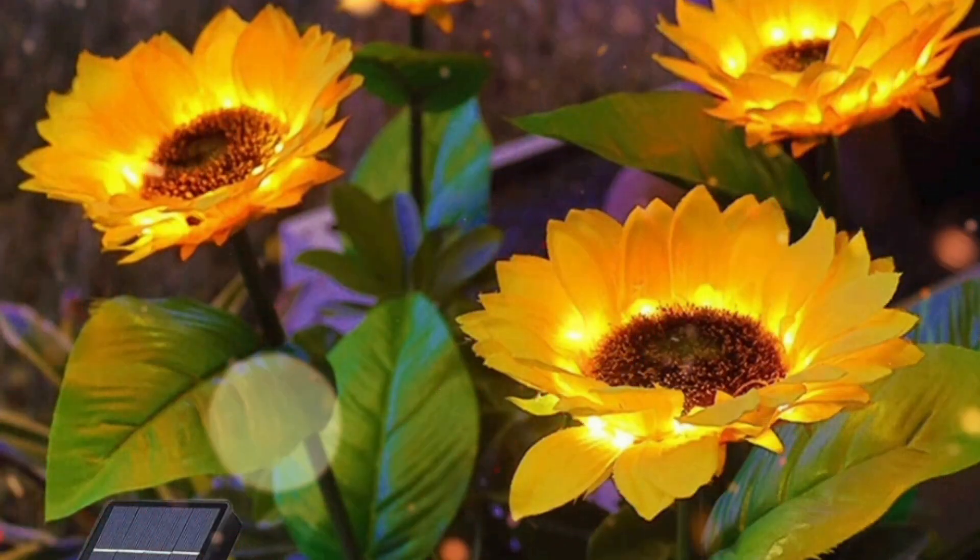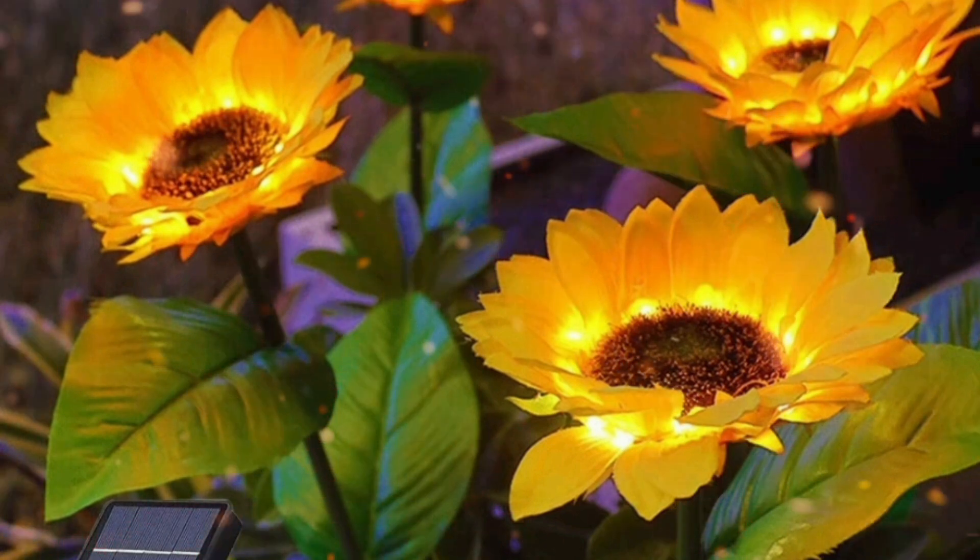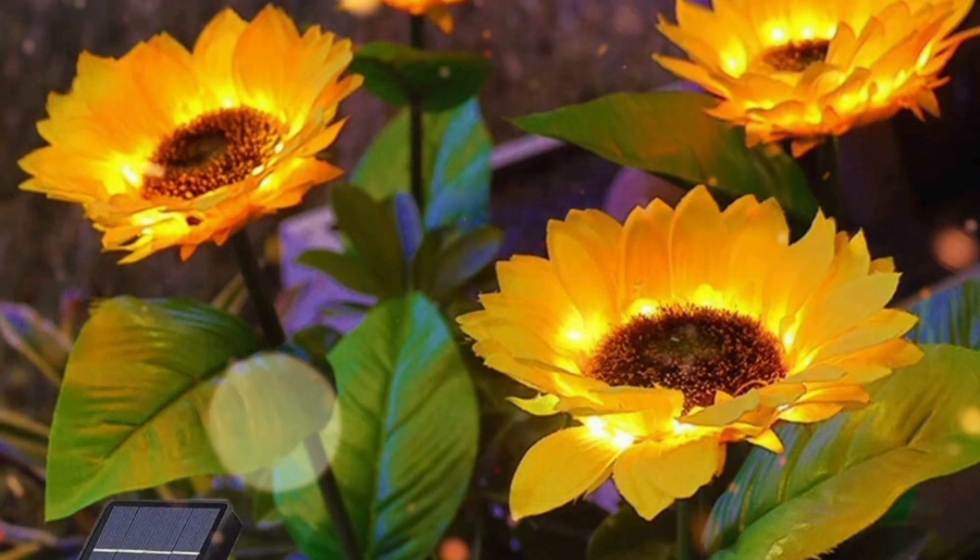Solar Sunflower Lights: these bright and warm outdoor solar sunflower decorative lights create a great atmosphere and make your garden more attractive.